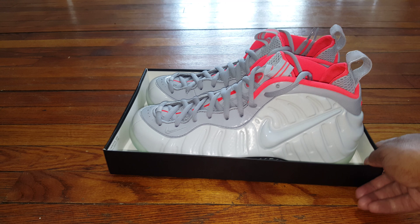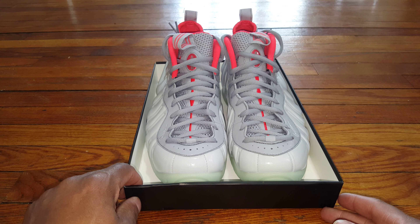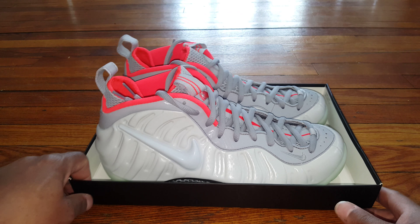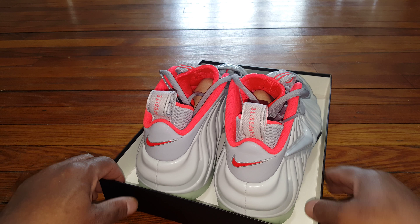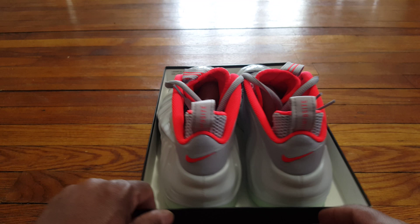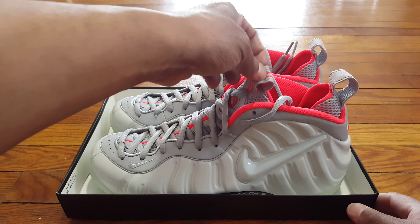I have the black and laser crimson colorway, and also I have the red Octopus as well. So this is the Yeezy colorway — I got all three pairs, which is nice. Some people might sleep on these or may not prefer them because of the color, but I rock the foam pots. They're a very comfortable and durable shoe.